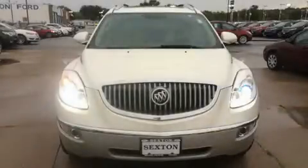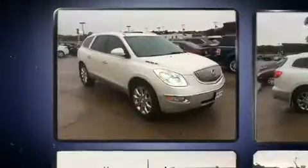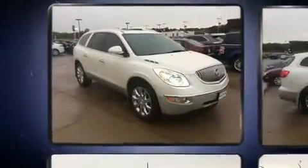Come test drive this 2011 Buick Enclave. Under the hood, you'll find a six-cylinder engine with more than 270 horsepower, providing a smooth and predictable driving experience.